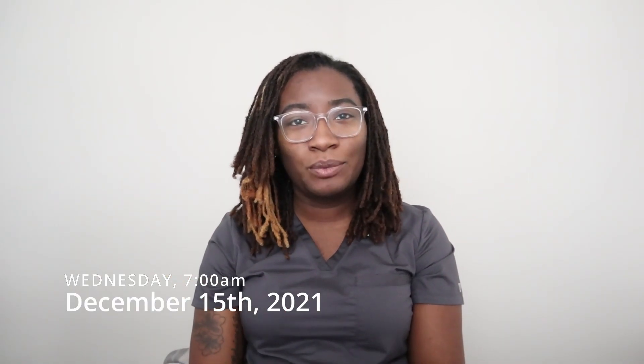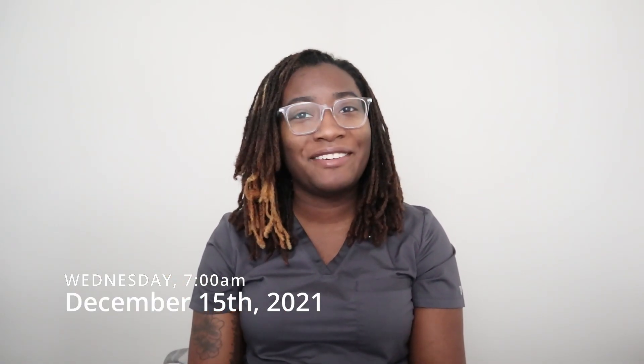Hey y'all, I'm Dominique. Today is Wednesday, December 15th, and it's my first official day in the lab at my hospital. For context, I accepted a full-time position as a generalist, so I will be training for the next few months in all departments to include hematology, coag, microbiology, chemistry, blood bank, all that. It's an awesome opportunity, especially as a new grad entering the field, to begin developing skills in all areas.